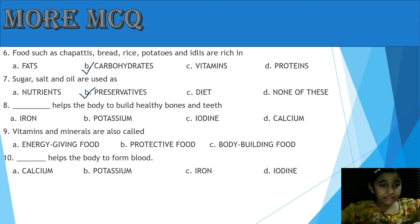Question 8: What helps the body to build healthy bones and teeth? Option A: Iron, B: Potassium, C: Iodine, D: Calcium. Yes, the answer is D, Calcium.